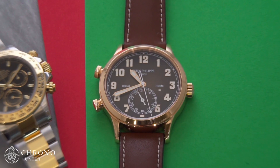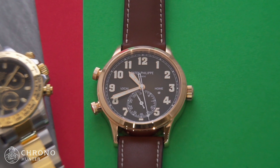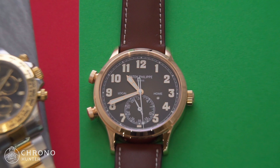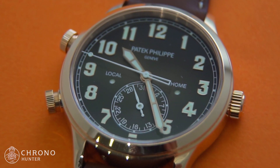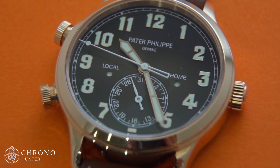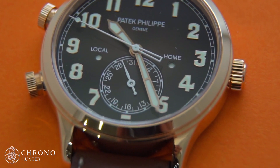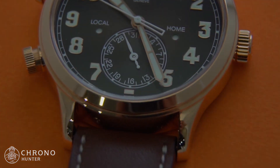In many respects, the Patek Philippe Calatrava Pilot Travel Time 5524R is a piece that must be seen and handled to be understood. While Patek Philippe watches are often understated, the 5524R brings something a little louder to the table, and there's undoubtedly demand for that.